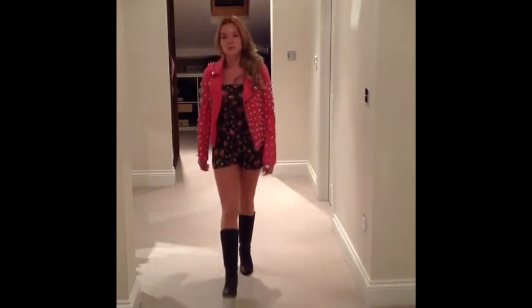Jacket is from Miss Selfridge but I put on the sparkly studs myself, and the play suit is from New Look, boots from Topshop.